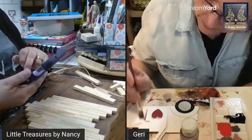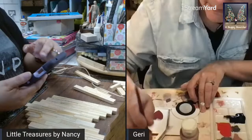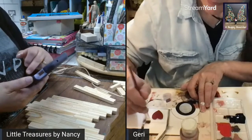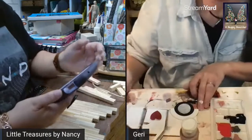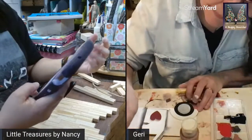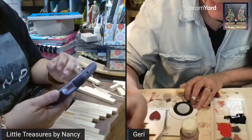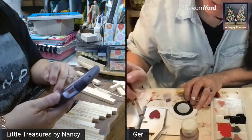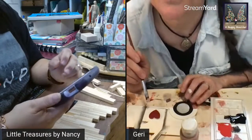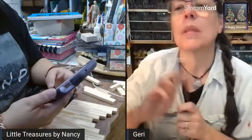I saw this on Facebook — someone made a similar heart but added words to theirs. I had some rub-on words but I didn't have enough to cover it, and I wasn't about to cut a bunch of little words with my Cricut and weed them. I decided to use the Scrabble tiles instead. Oh, Grandma Sandy's on! Let me go back and read what people are saying.